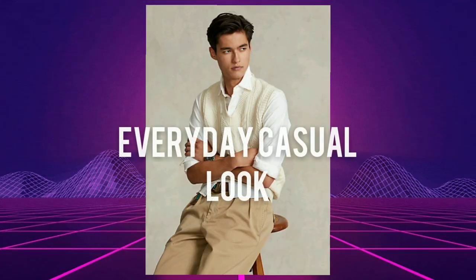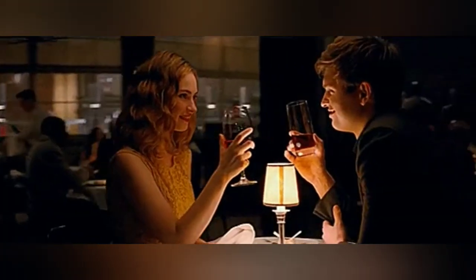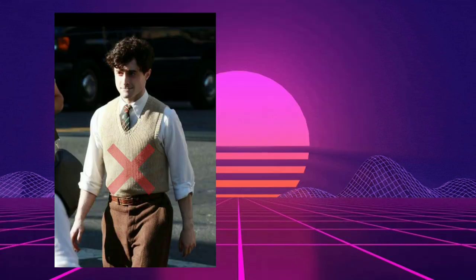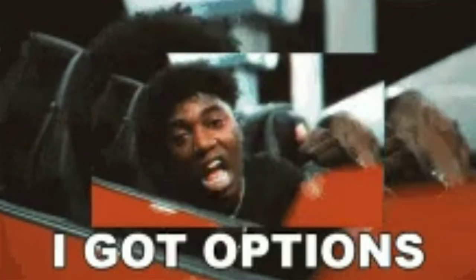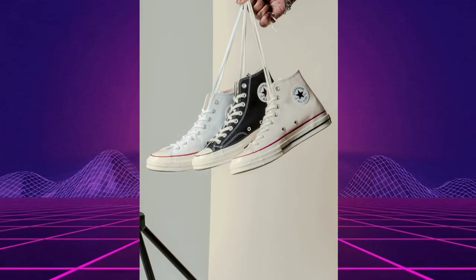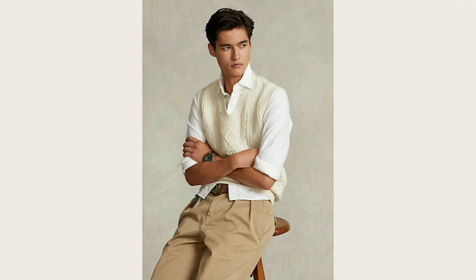Number three: the everyday casual look. This is the kind of outfit you'd wear on a first date — not too out there, but not too stuffy either. For this outfit, wear a white button-down shirt under your sweater vest. Don't tuck in your shirt and let the ends of it be visible from underneath the vest. For the bottoms, go for a pair of chinos in an earth tone like beige. There are tons of options for footwear — everything from a pair of work boots to Converse Chuck Taylors. I personally prefer a pair of New Balance shoes with this look for a retro vibe, but their options are endless.